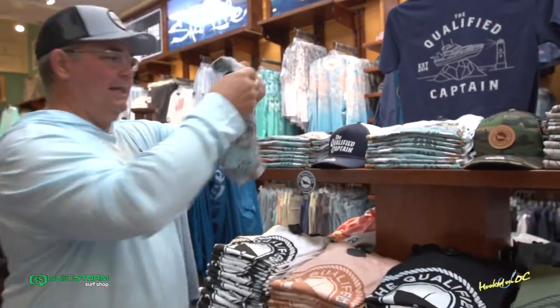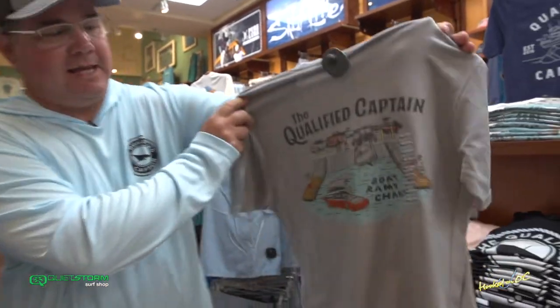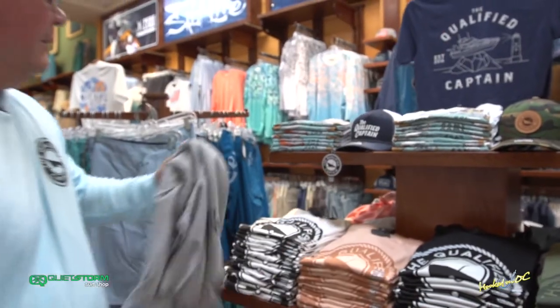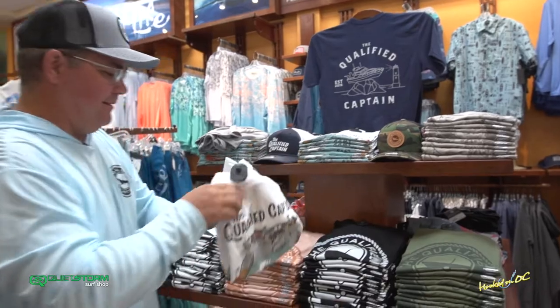You're going to absolutely love this stuff. Don't take it too serious, man, just take notes. Don't do it. Be careful out there. You're going to run your boat aground on the rocks right next to the lighthouse? I mean, come on.